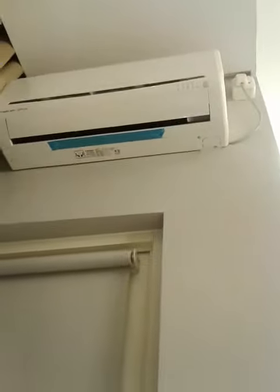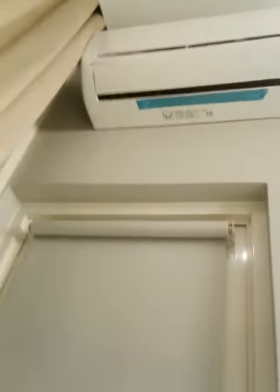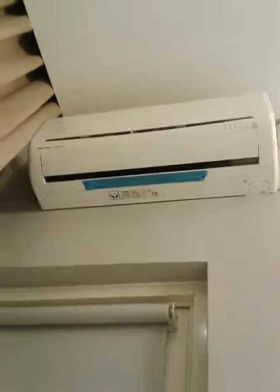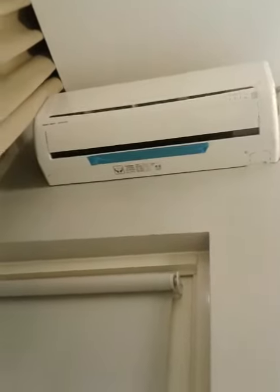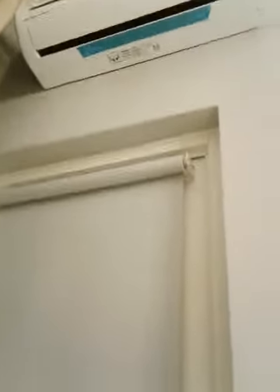Hello, my viewers. This is a Mitsubishi Heavy Duty Jet Flow 1.0 ton mini split air conditioner. This is located at my parents' friends' house at Sun's bedroom. This is newly installed and this is an R410A refrigerator.